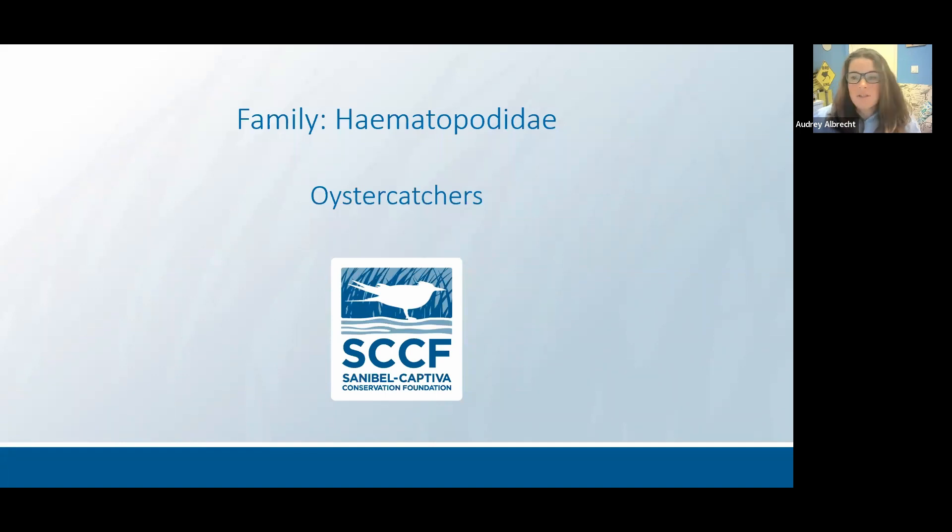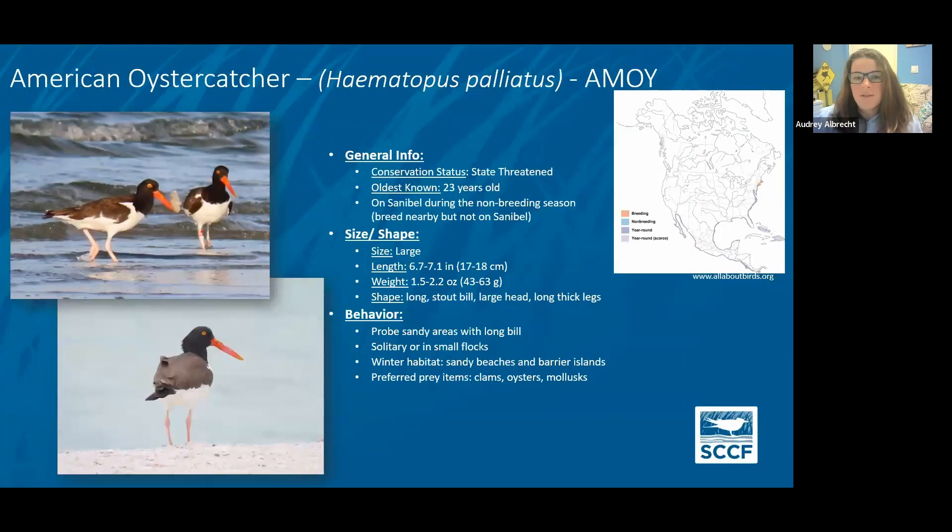Oyster catchers — there's going to be no confusing this guy with anybody. We only have one species of oyster catcher we expect to see here in Southwest Florida: the American oyster catcher. If their obvious appearance doesn't give them away, their behavior will too — they're constantly pulling up shells and prying them open. Hence their name, oyster catchers. They eat other bivalves; in that photo it's eating a Sunray Venus clam from Bunch Beach. They do nest in Southwest Florida, though we don't have any nesting around here documented. We're about at the very southern range of where they can be found nesting.